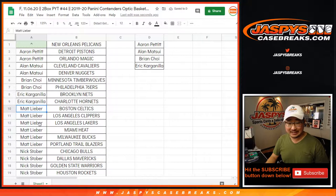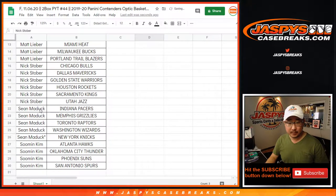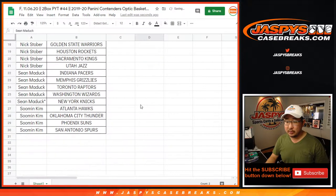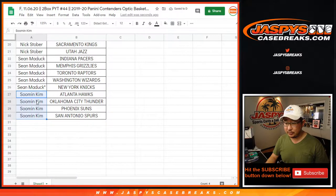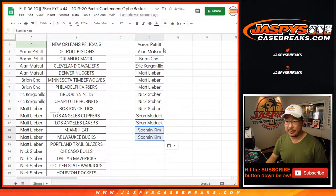Matt L. bought six teams, that's three entries. Nick Stober bought six teams, that's three entries. Sean Maddock got five teams; four of those will count for the purposes of the promo, two entries. And Zumin with four teams, that's two entries right there.